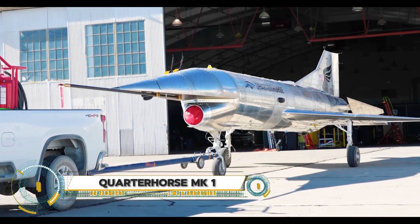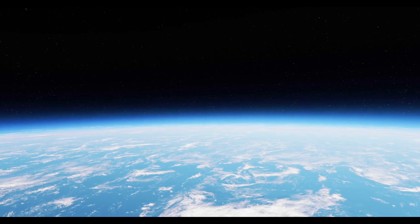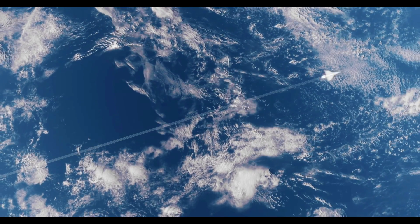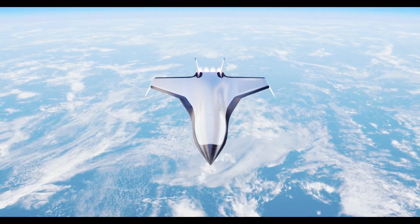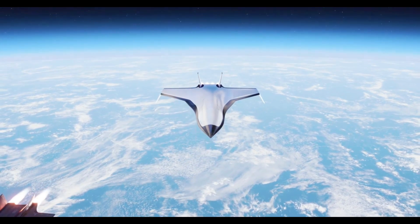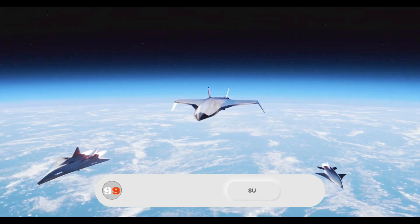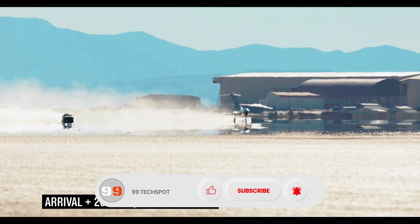Hermeus has successfully completed ground testing for its Quarter Horse MK1 at Edwards Air Force Base. This involved integrated testing of all vehicle subsystems and the custom flight deck used for remote piloting. The 21-day test campaign included 130-knot (150 miles per hour) taxi tests, validating aerodynamic models and control surfaces.